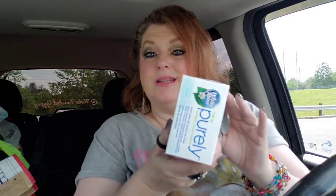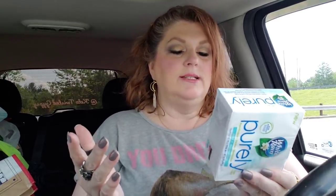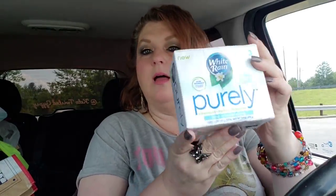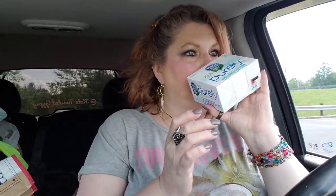This I've never seen before - it says new. It's White Rain Purely. You get three bars and they look like pretty good sized bars. It smells good - it says mild and moisturizing, active botanicals, moisturize and nourish. Hypoallergenic, dye-free, paraben-free. It smells very mild.